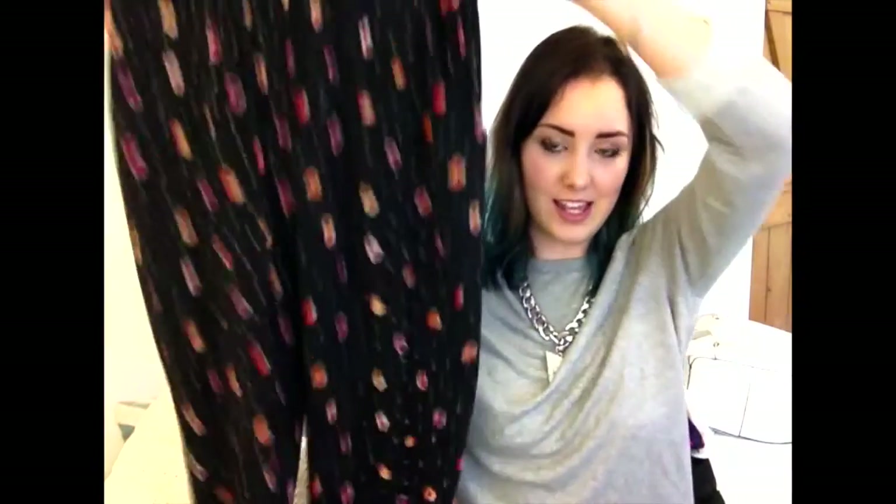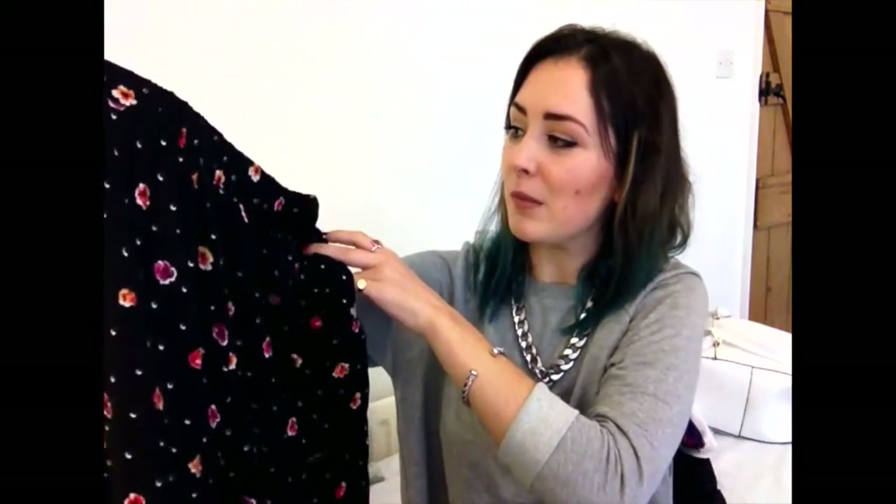Next I have stuff from Urban Outfitters — everywhere's got their sales on just now so I got some things. Firstly these — some people might not like these and I wasn't sure at first because I feel like I'm in my pajamas, but they're just so comfy. They're from the Cooperative brand in Urban Outfitters. They're long shorts — quite baggy with a really nice print. They look great with a little black crop top and a kimono. They were in the sale for 15 pounds instead of 35.